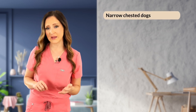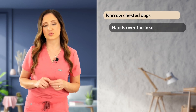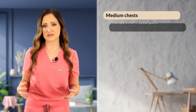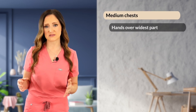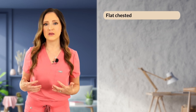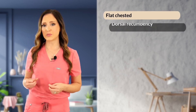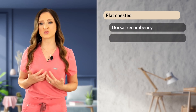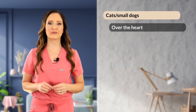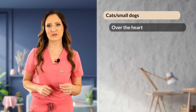For narrow or keel-chested dogs like greyhounds, place hands directly over the heart, utilizing the cardiac pump theory. For dogs with medium to round chests, hands are placed over the widest part of the chest using the thoracic pump theory. For flat-chested dogs like English bulldogs, patients are placed in dorsal recumbency with hands directly over the sternum, utilizing the cardiac pump theory. For cats and small dogs, perform chest compressions right over the heart using the cardiac pump theory.